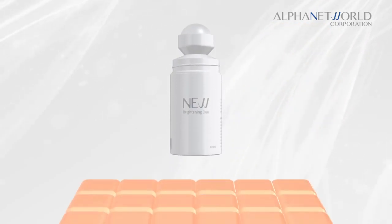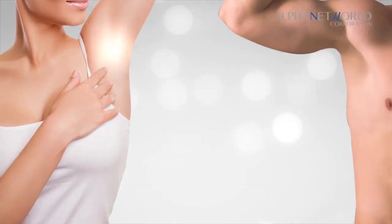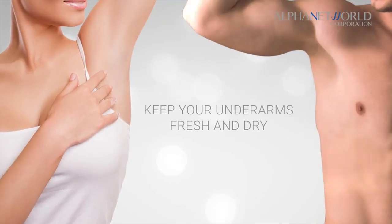This brightening deodorant helps provide long-lasting protection from body odor to keep your underarms fresh and dry from morning until night.